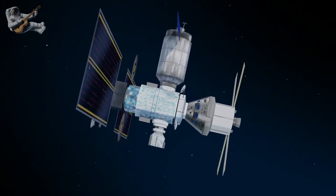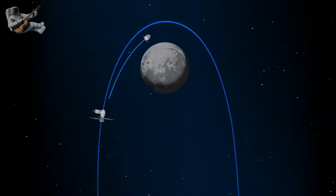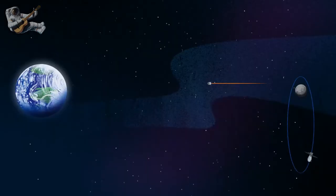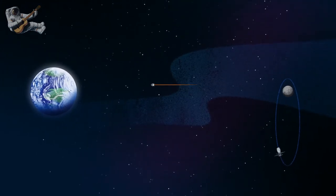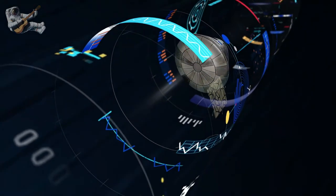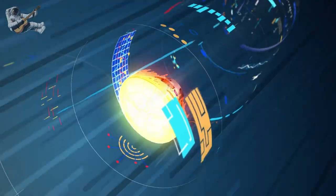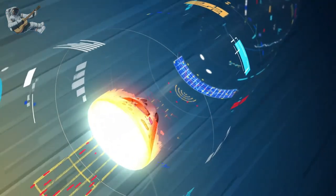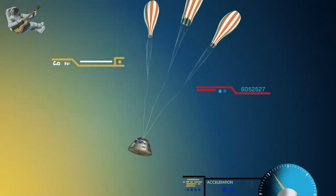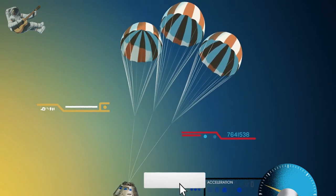Once back aboard the Orion spacecraft and undocked from Gateway, the crew fire their engine once to break out of the halo orbit, and once again to sling the spacecraft around the Moon, placing it on a multi-day trajectory back towards Earth. As they near the end of this journey, the service module is released, and the crew module is oriented heat shield first. Entering Earth's atmosphere at 25,000 miles per hour, the friction of air slows Orion considerably, while also subjecting it to temperatures of 5,000 degrees. With the Orion now at just 300 miles per hour, a series of parachutes uniquely tested and produced for this moment deploy, decelerating the craft to just 20 miles per hour for splashdown.